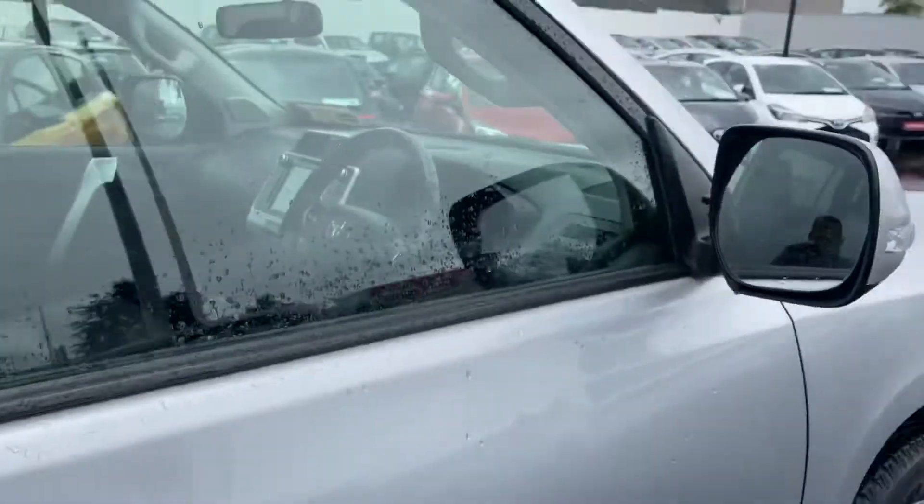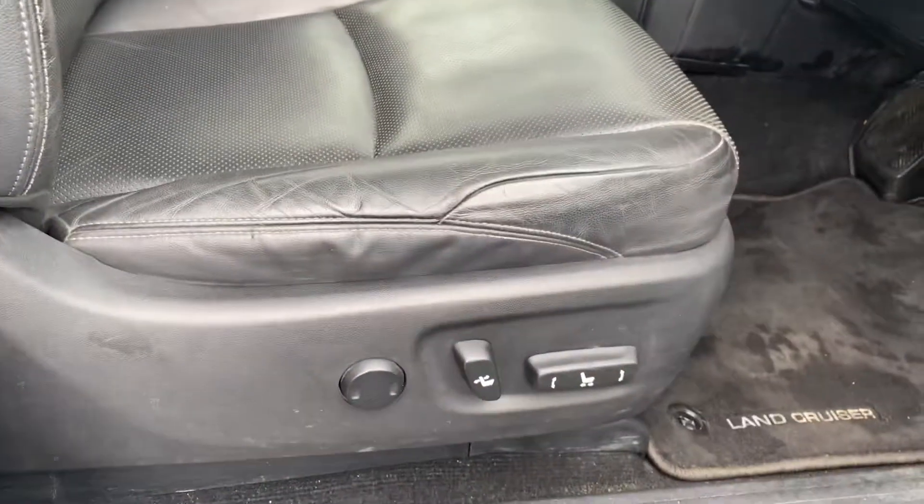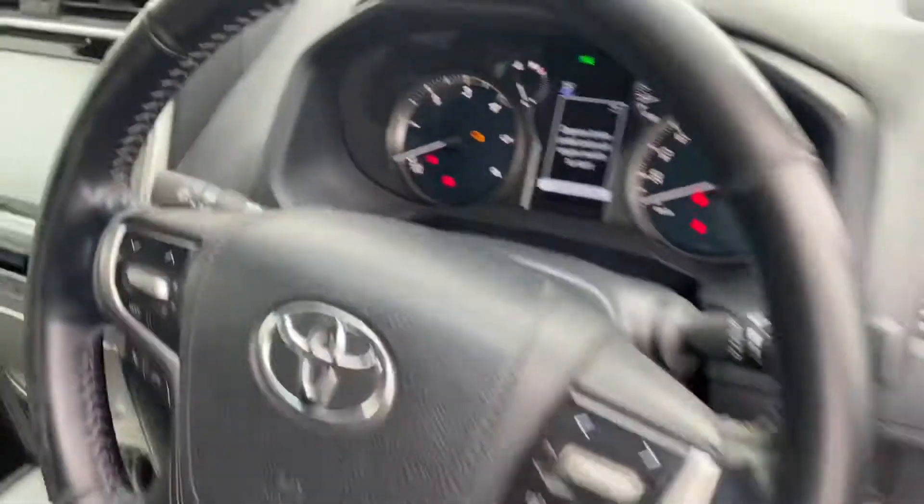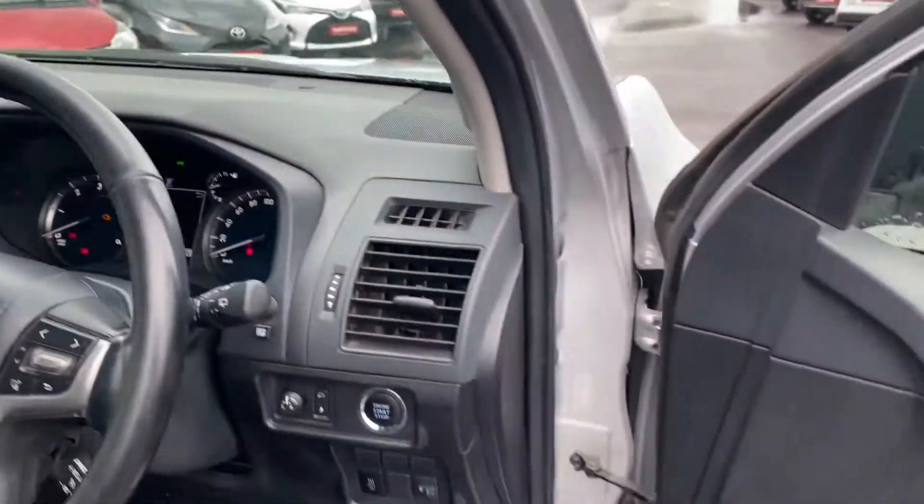Keyless entry, black leather seats, fully electric lumbar support, multi-functional steering wheel, cruise control, auto lights, and push button to start.